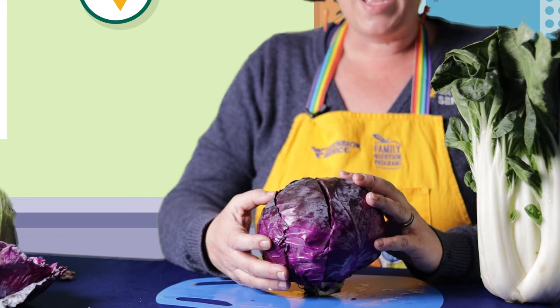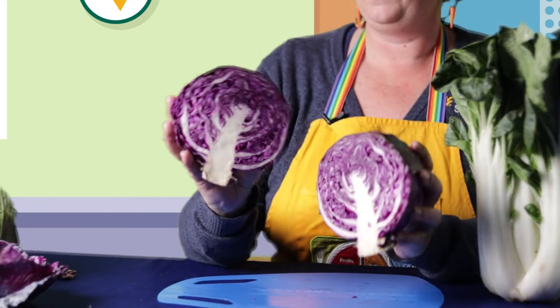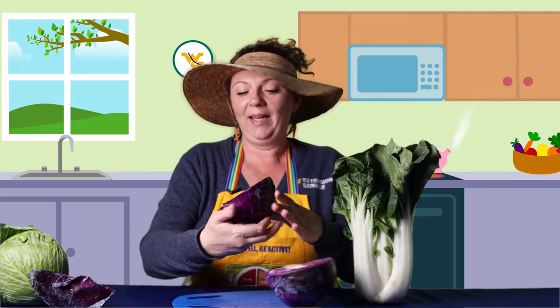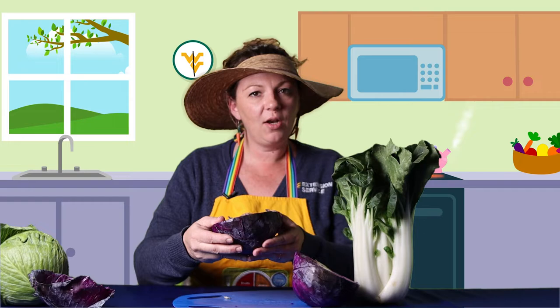Let's take a look inside this cabbage. Wow, you can see each individual leaf starting to get larger and larger. Cabbage feels moist on the inside but not overly wet.